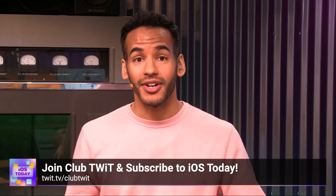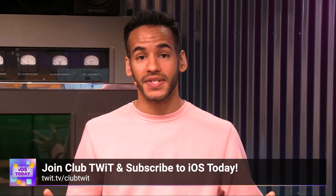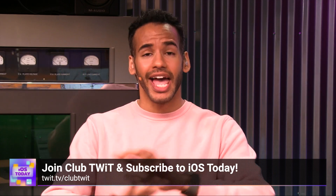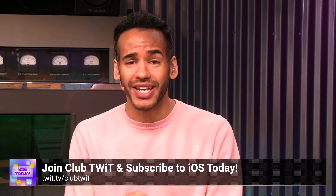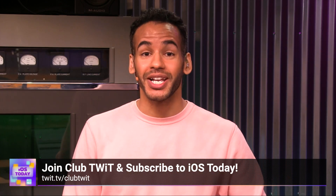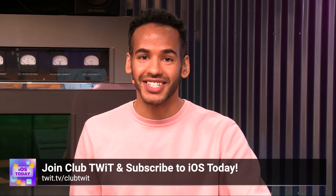That is so cool, and that is the kind of answer you get on the iOS Today show. If you liked that clip, there's so much more by joining Club Twit. You can watch all of iOS Today where we cover all things iOS, tvOS, HomePod OS, watchOS, and so much more — all the apps, all the tips and tricks, with Rosemary Orchard and Micah Sargent. Join Club Twit at twit.tv/clubtwit to see all of iOS Today.